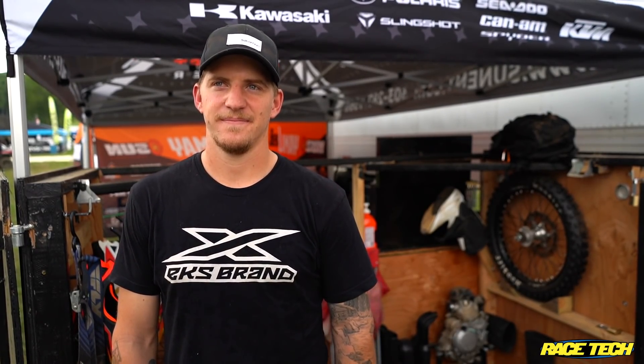Thanks, man. It's always good to see you. I hope you stay at it — as we've seen, guys are racing well into their thirties now. If you're scoring points and getting two-digit numbers, there's no need to hang it up yet. We'll see. We'll see how I finish the season out. I want to be in the top 15 every round, just have fun and enjoy it. Then you never know what next season brings.